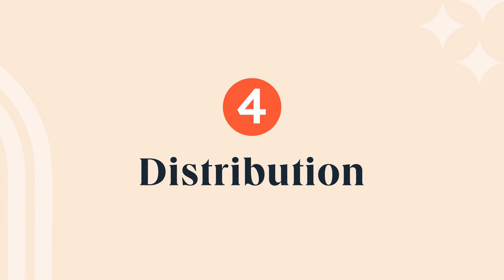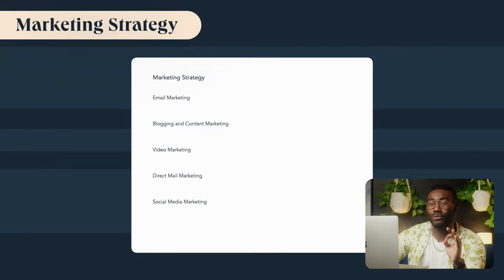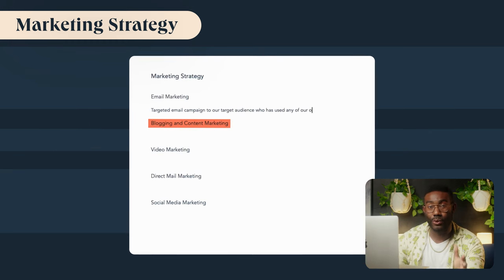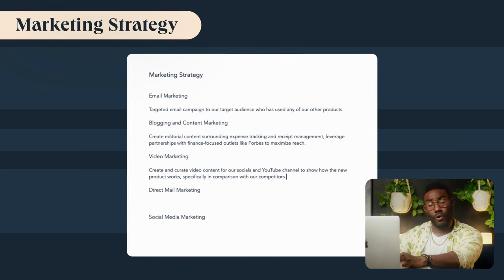A go-to-market strategy would also include planned distribution methods. Depending on your product or service, this could be a variety of things, including the creation of a website, email newsletter, a physical product delivered to a customer's home, or an app. In the case of Jcapital, this is a direct-to-consumer effort distributed via a multi-pronged marketing effort to get them to the app — everything from email blasts and editorial content to video, direct mailings, and social media. So I'm including all of that in the go-to-market plan.